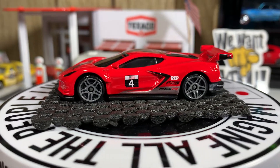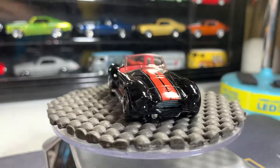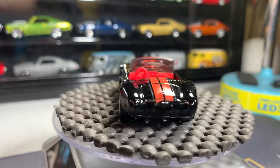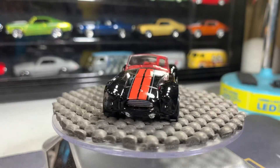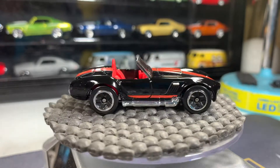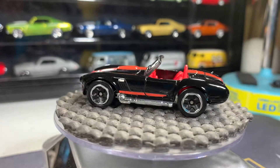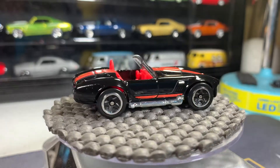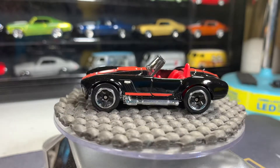Next one is the Shelby Cobra 427 SC. This one's great, I'm glad I have it in my collection — I absolutely love this casting, love the color. I'd love to add a couple more of these. I have a Shelby Cobra Daytona, but I'd love to get some more of these in my collection.